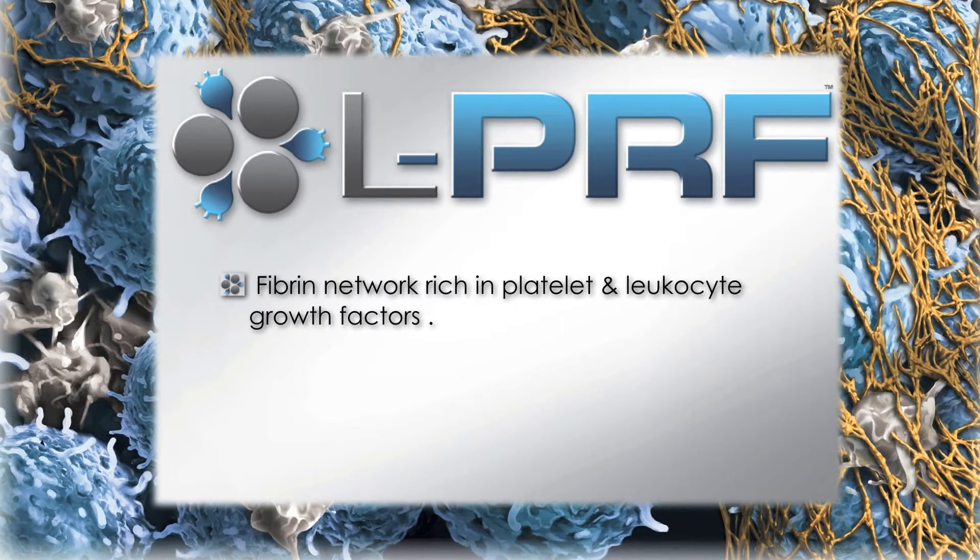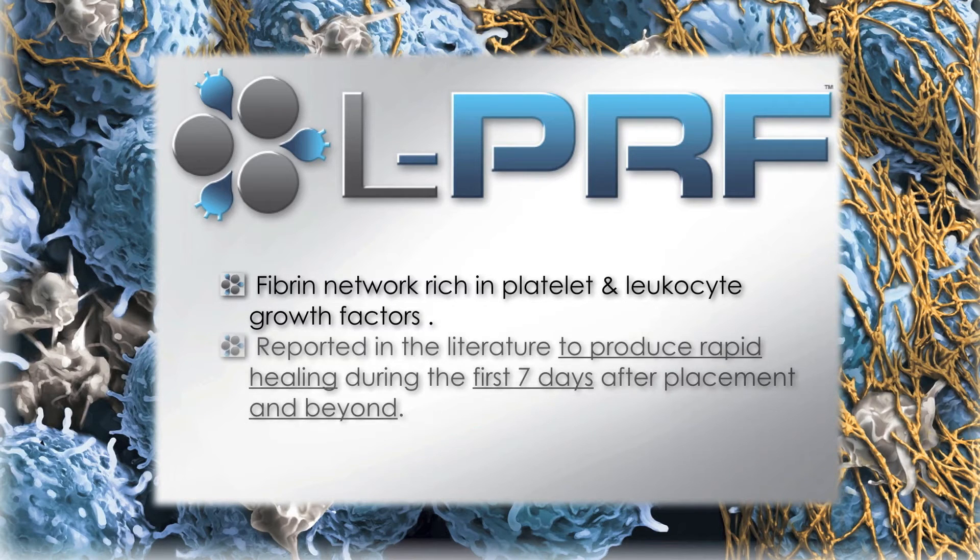It is a fiber network rich in both platelets and leukocytes, and is reported in the literature to produce rapid healing not only during the first seven days, but well beyond.